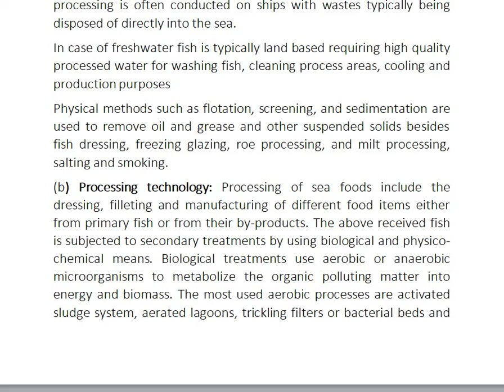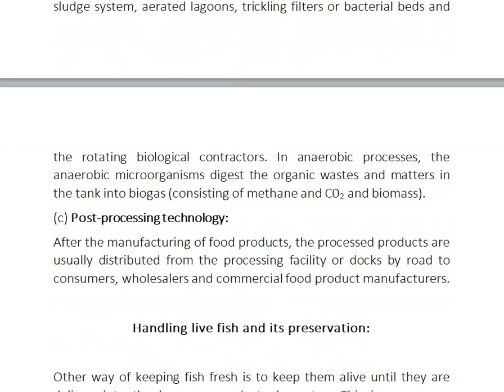The pre-treated fish is subjected to secondary treatments by using biological and physical chemical means. Biological treatments use aerobic and anaerobic microorganisms to metabolize organic polluting matter into energy and biomass. The most used aerobic processes are activated sludge system, aerated lagoon, trickling filters or bacterial beds, and rotating biological contactors. In anaerobic processes, the microorganisms digest organic wastes in the tank into biogas, consisting of methane and carbon dioxide, and biomass.